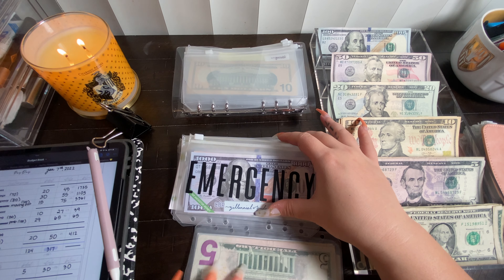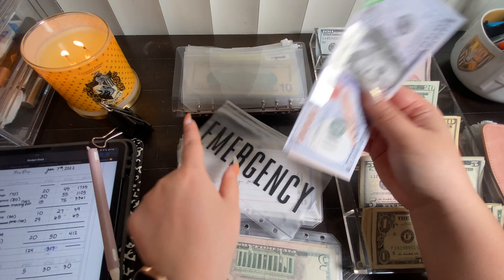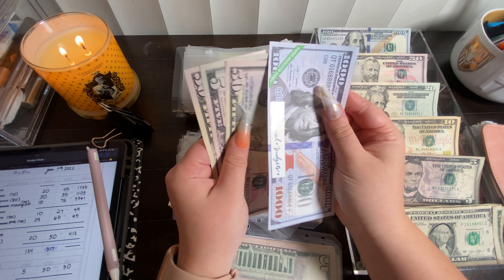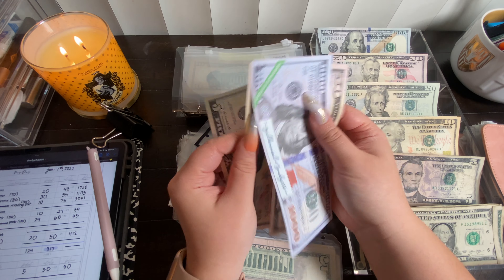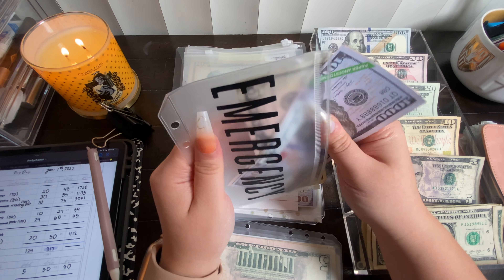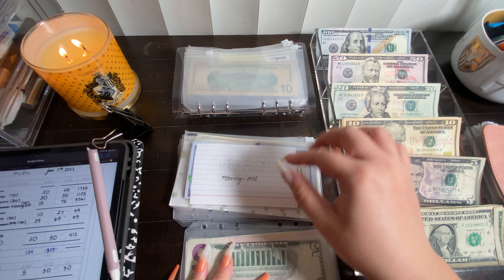Next we have emergency fund. The goal is to save up another $1,000. Today it's going to get $55 — a $50 and a $5. The new balance in emergency fund is $1,105, with a goal of $2,000 if we're including the $1k slip.